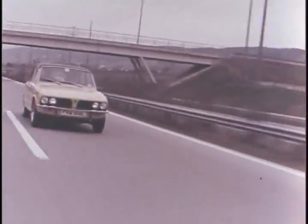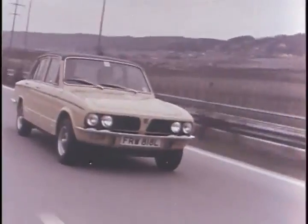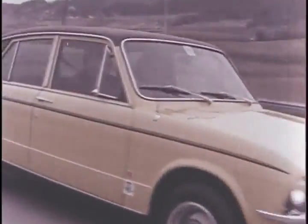And on the unrestricted autoroutes of the continent, they set off to assess the qualities and the performance of this latest addition to the range of quality cars from Triumph.